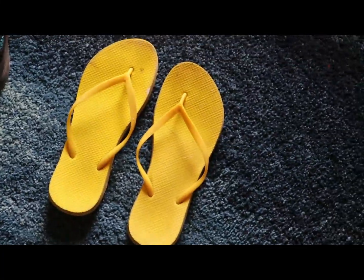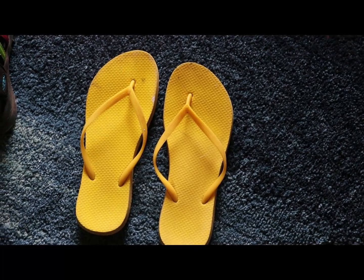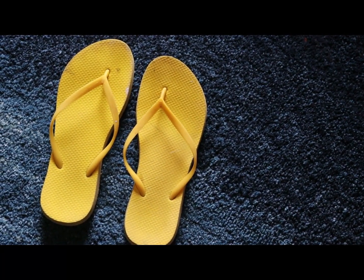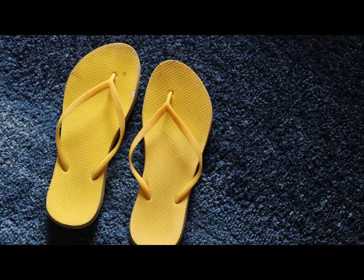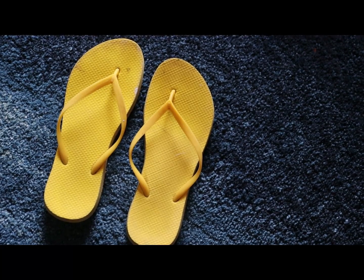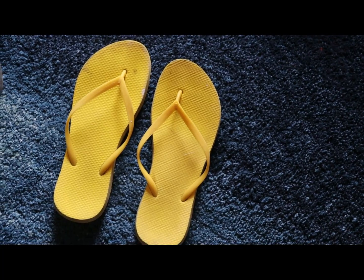Another option is flip-flops. These are great if you have a no-current or low-current situation, or if you're launching from a dock. They're harder to walk in, and if you have any current at all they'll wash right off. So I don't recommend them for any current situations, but anything else they're great — great for regattas, that sort of thing.